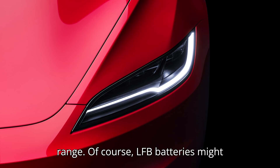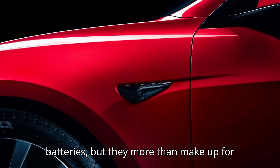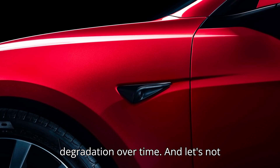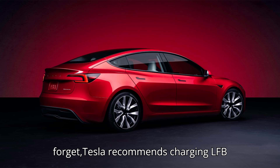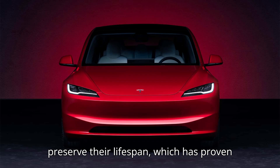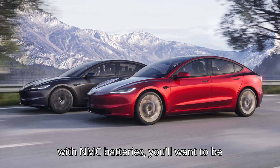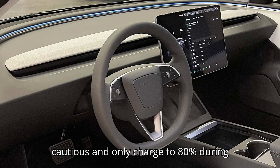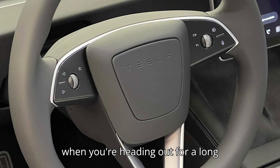This could make LFP a more affordable option for those looking to buy an EV without sacrificing too much range. LFP batteries might not offer the same range as NMC batteries, but they more than make up for it with their lower cost and minimal degradation over time. Tesla recommends charging LFP batteries to 100% regularly to help preserve their lifespan, which has proven to work well in this case. Meanwhile, with NMC batteries, you'll want to be cautious and only charge to 80% during regular use, going to 100% only when heading out for a long journey.